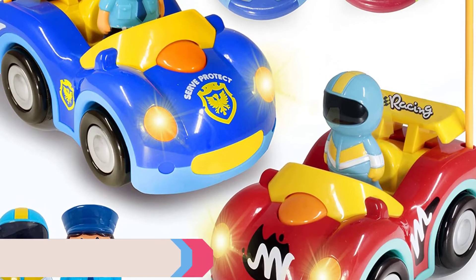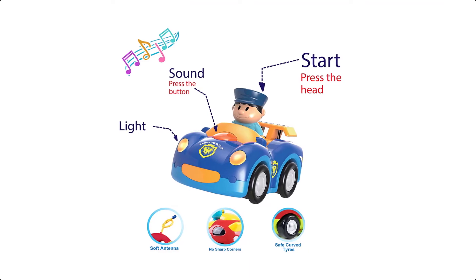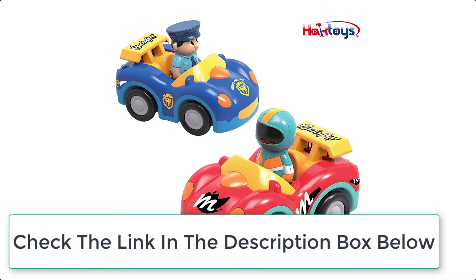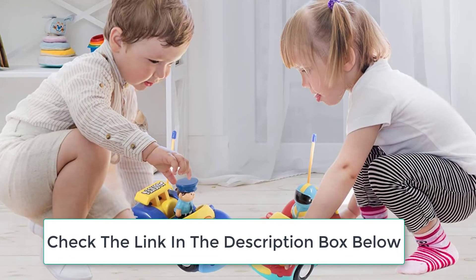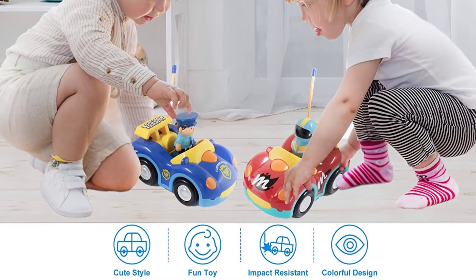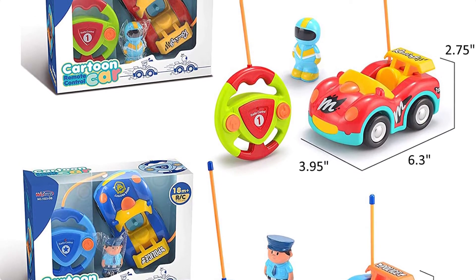At number 3 we have the Hacktoys RC Car. This remote controlled car is dazzling, vibrant, and ideal for young children learning to play with remote control toys for the first time. It can drive forward, reverse, left, and right, and comes with a removable race man action figure. With exciting music and light effects, this toy adds more fun to toddler playtime. It is made of high quality non-toxic certified safe materials and is suitable for 18 months and up.